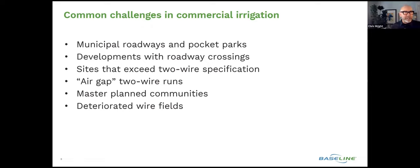That speaks to deteriorated wire fields as well. We're also finding that in the specification and design world, there are more master-planned communities that include smaller spaces, or even front yards of residences, into the common areas that need to be controlled by the overall central control system for the water manager to efficiently manage it.